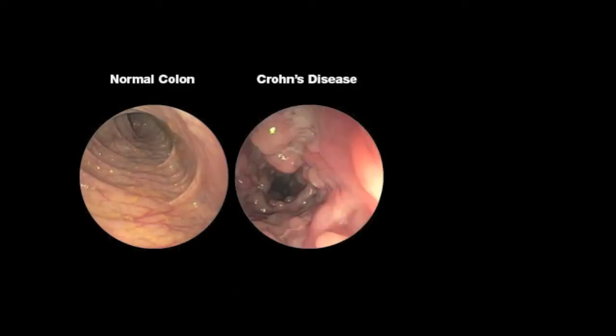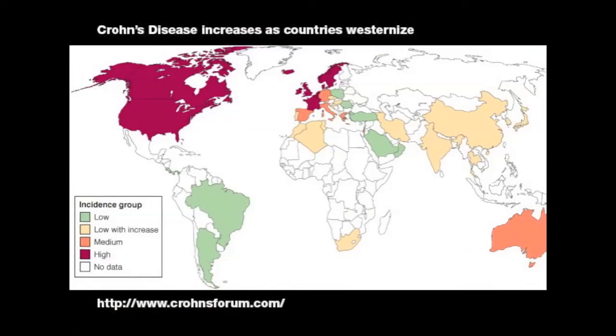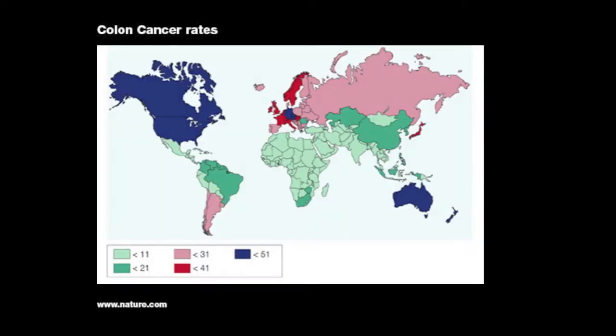Inflammatory bowel disease comprises two diseases — Crohn's disease and ulcerative colitis — and both are marked by inflammation of the gastrointestinal tract. When patients with this disease have prolonged inflammation of the colon, they are at increased risk of developing colon cancer compared to the general population. The incidence of IBD and colon cancer rises as nations industrialize, suggesting that changes in diet may contribute to colitis and colitis-associated colon cancer.